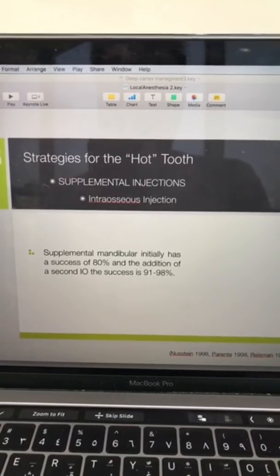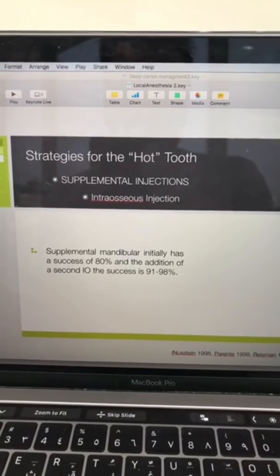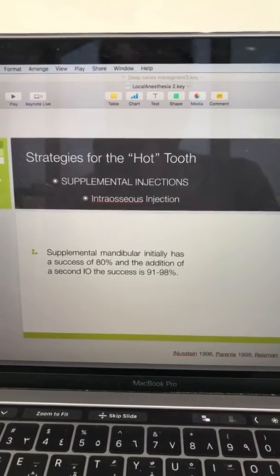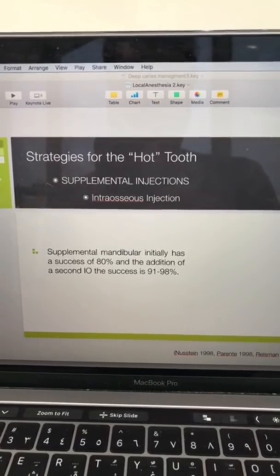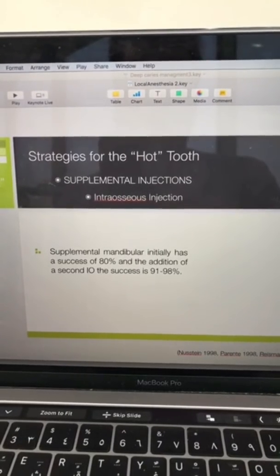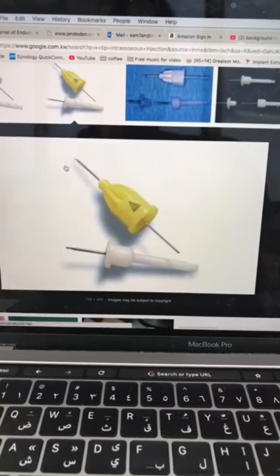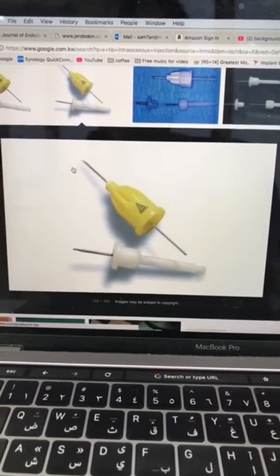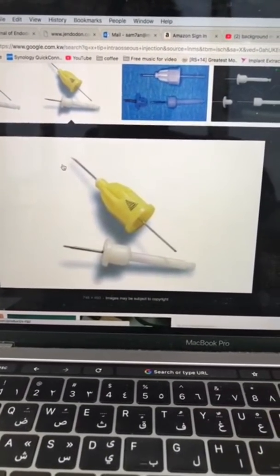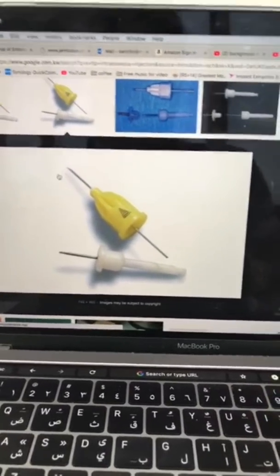The intraosseous injection is very successful — up to 98% — but I don't recommend it unless you have experience with it. You really need a device to help locate where to place the injection and how much volume to give inside the bone. I personally like to use the X-tip, which I think is one of the best devices for providing successful anesthesia.